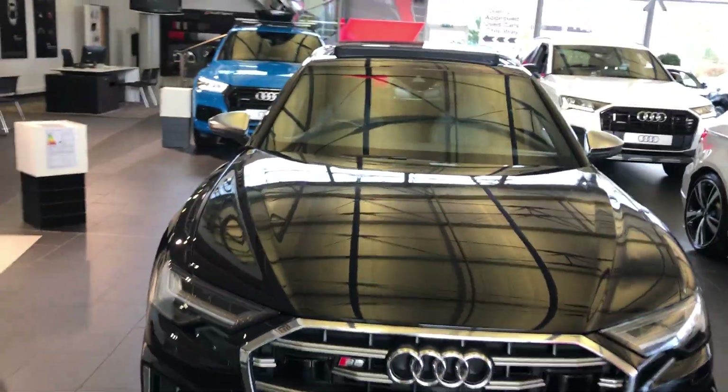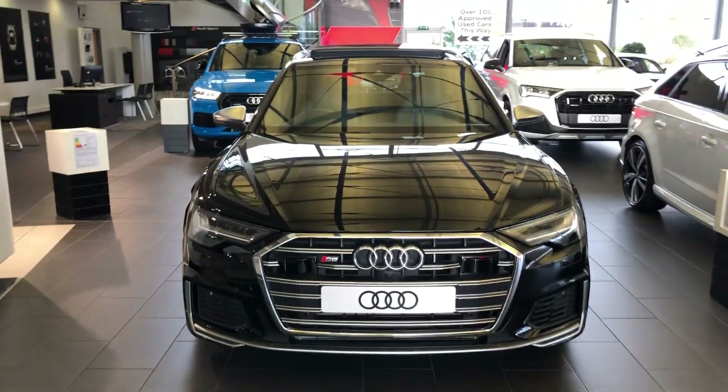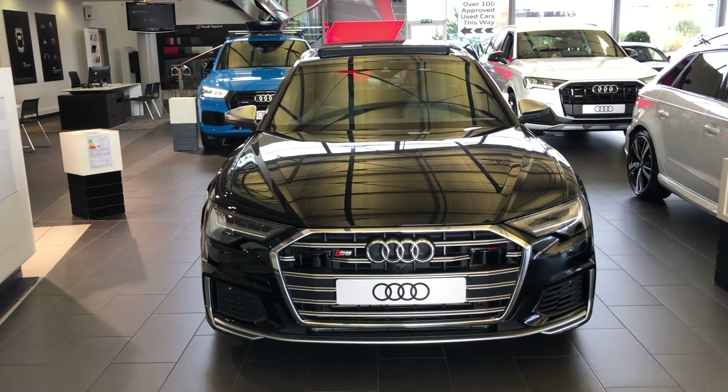For more information on this Audi S6 or any other cars in the range here at Stoke Audi, please give us a call on 01782 488 205. Thank you for watching.